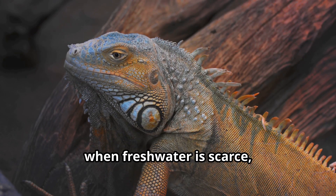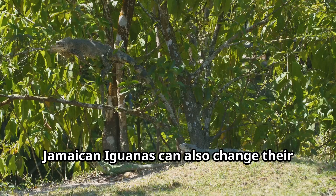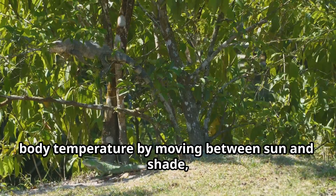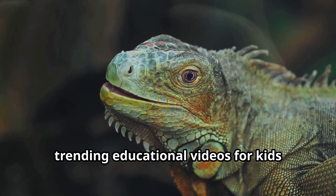These powerful lizards have special salt glands that let them drink salt water when fresh water is scarce, making them super survivors in their island home. Jamaican iguanas can also change their body temperature by moving between sun and shade — a fascinating adaptation.